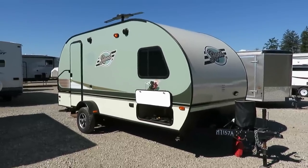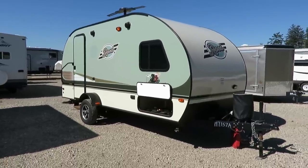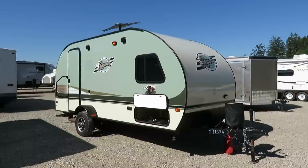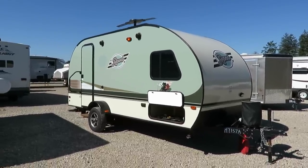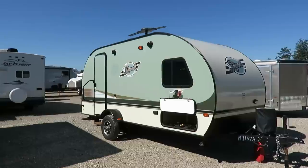Virtually new 2015 R-Pod just came in on trade here at Haylitt. Folks were happy with the camping experience; they just wanted some more space, so they swapped this out for a 2109S Rockwood Mini Light here at Haylitt. Just a little bit bigger couples camper.